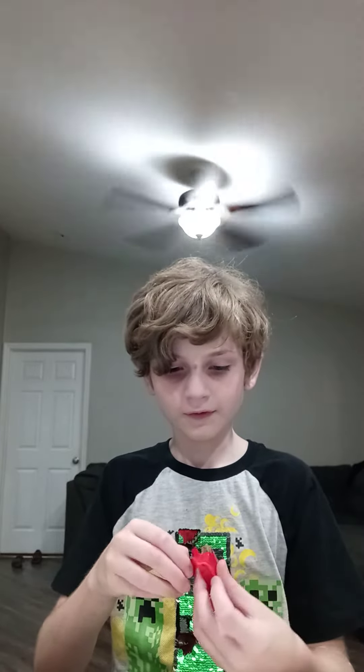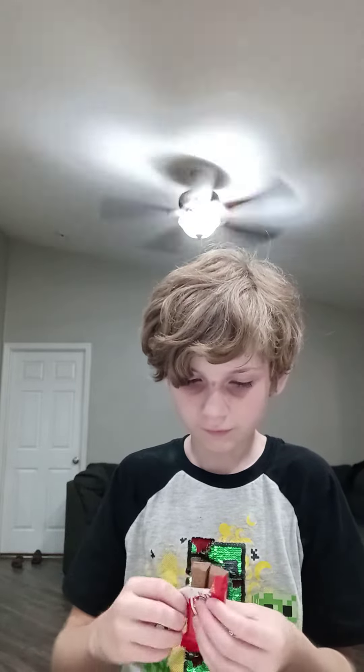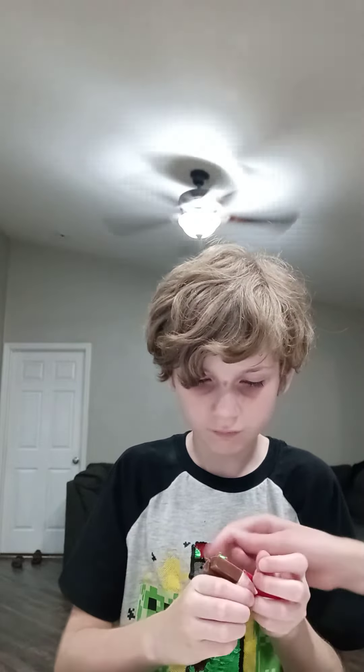Do you need help, Andrew? No. Are you sure? Okay. Do you know how to open a Kit Kat? Okay, good. Here, just grab that one.